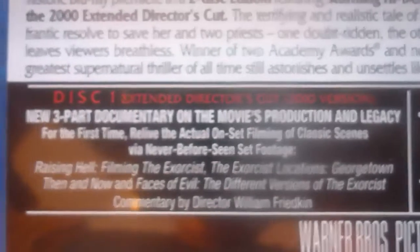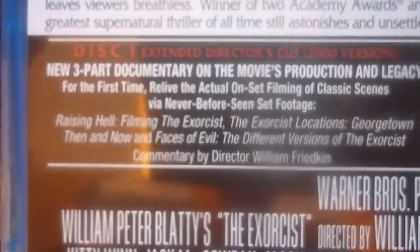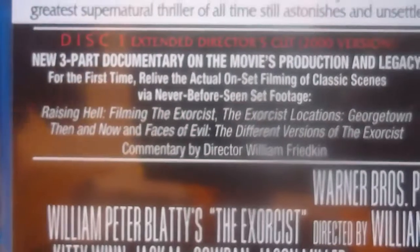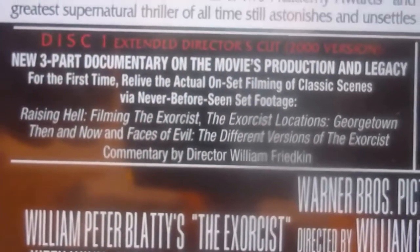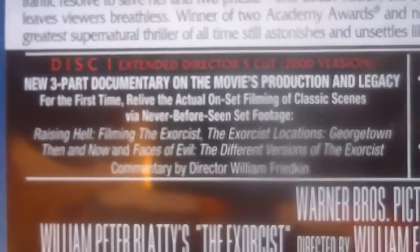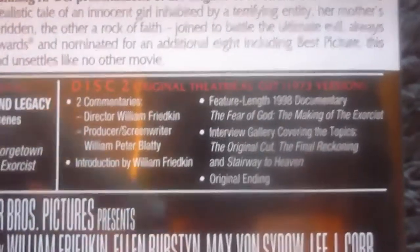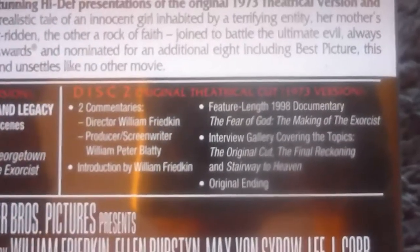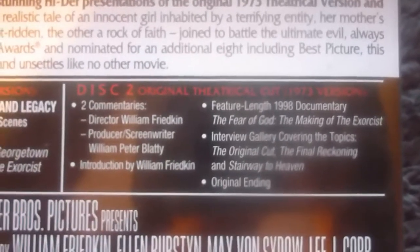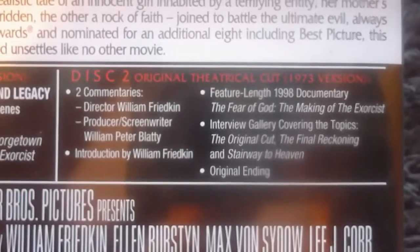On Disc 1, the extended director's cut, you're going to find a three-part documentary on the movie's production and legacy. There's 'Relive the Actual Onset Filming,' 'Never Before Seen Footage,' 'Raising Hell: Filming The Exorcist,' 'The Exorcist Locations,' 'Then and Now,' 'Faces of Evil,' and commentary by director William Friedkin. On Disc 2, with the theatrical cut, you'll find an introduction from William Friedkin, a couple of commentaries, a feature-length hour-and-10-minute documentary by Mark Kermode, an interview gallery, and the original ending of the film.